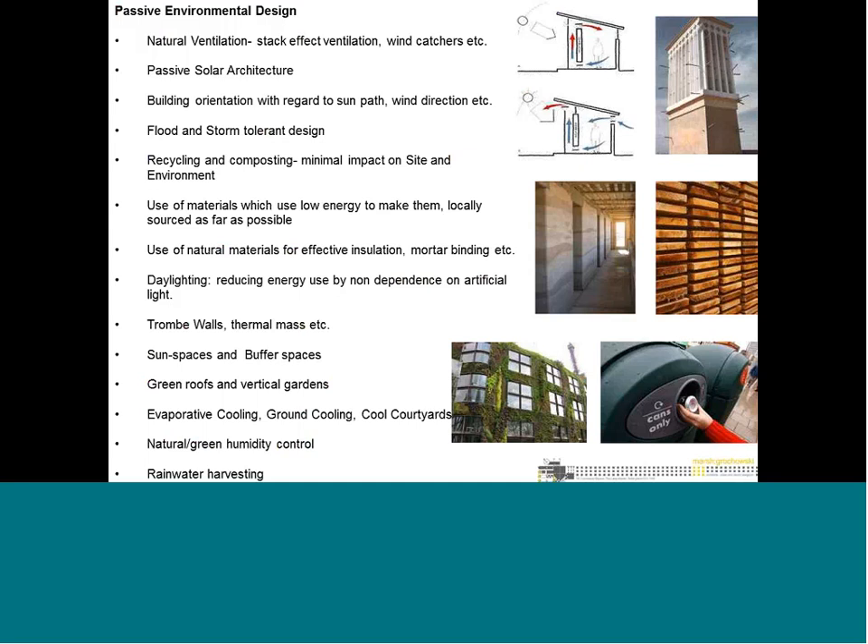This slide shows general environmental design — what you could do in terms of property design. Climate-responsive design is key, covering natural ventilation, solar architecture, building orientation, and flood and storm design. Recycling and composting are very important, along with minimizing waste. Materials should use low energy to make and be locally sourced — natural materials rather than cement and concrete. We also look at daylight, thermal mass, sun spaces, buffer zones, green roofs, evaporative cooling, courtyard cooling, natural humidity control, and water harvesting.